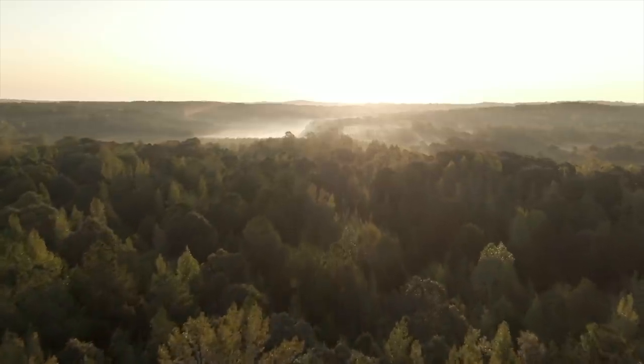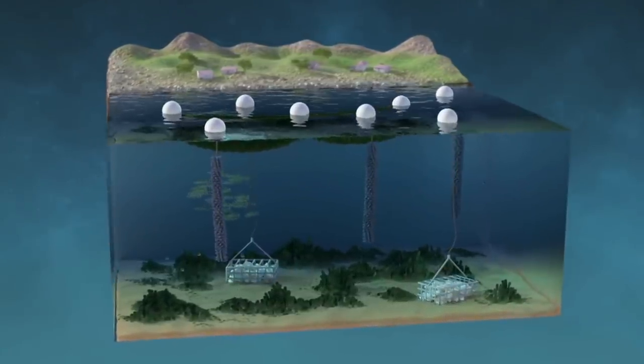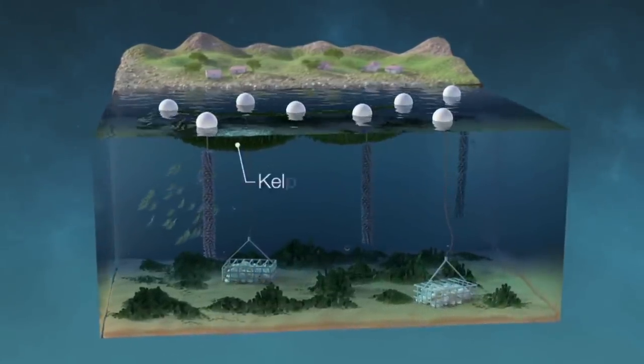So at this point, we are basically only waiting for the world to realize the potential that lies in seaweed farming, as it is obvious it has great implications in the future we are building.